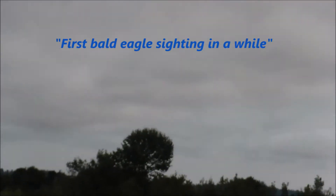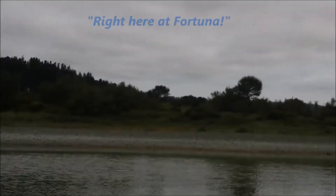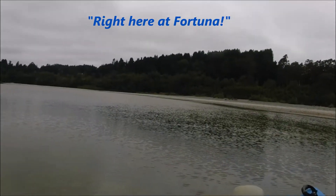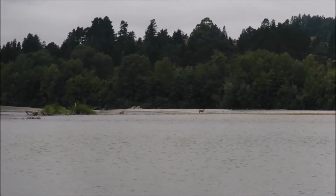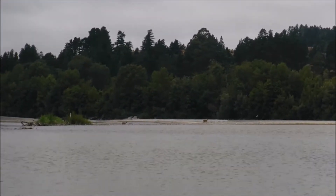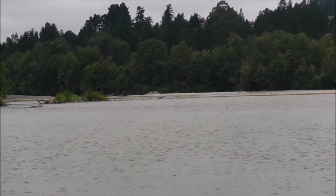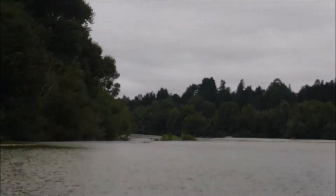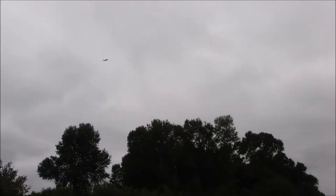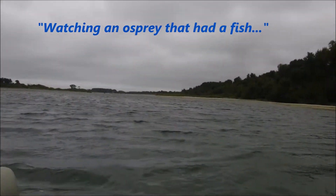First bald eagle sighting in a while. And there's a deer crossing the river — see the deer crossing the river? The Eel's alive. We just got to give it a little help and this thing will just blow up with life. Million salmon, that's what we're going for. Watching an osprey up here that had a fish — I think it lost it. It keeps diving, looking for it.